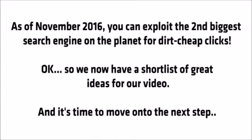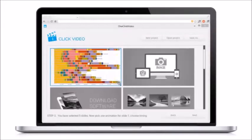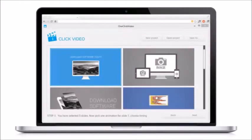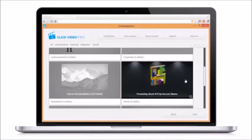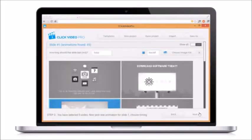So we now have a shortlist of great ideas for our video. Step two: now we need to create our video, and the easiest way is with my one-click video software. It's the fastest way to make professional Hollywood-style videos in just a few clicks. Simply browse through the dozens of done-for-you template animations, then tweak the templates to your chosen offer — tweak the text, video or images and hit go.